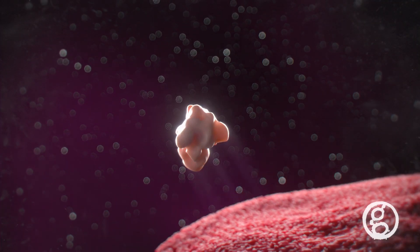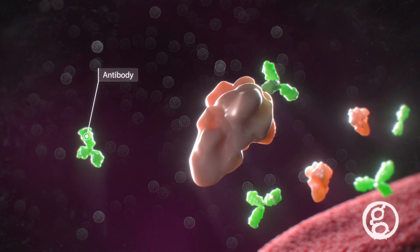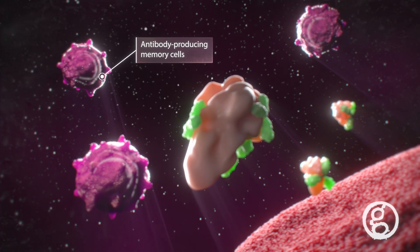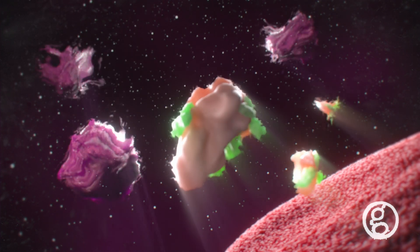Outside the cell, the immune system encounters the benign spike proteins and creates antibodies to fight the foreign substance. It also creates antibody-producing memory cells, which prepare the body to recognize and fight the spike protein in the future.